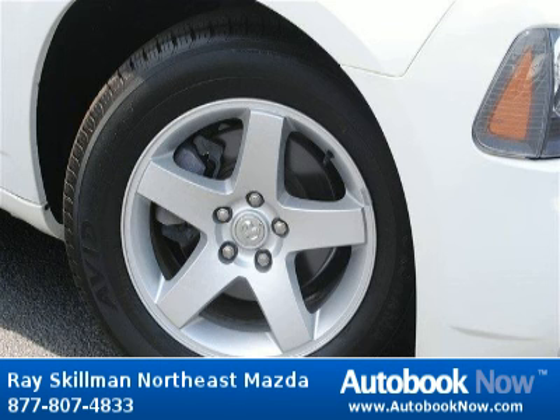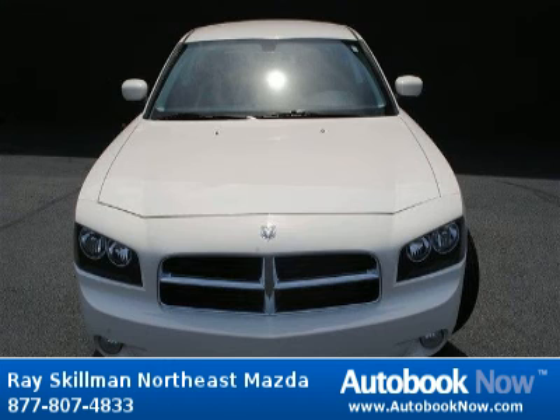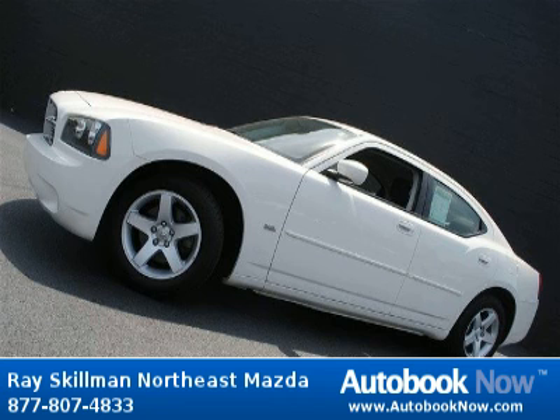This 2010 Dodge Charger is available at Race Gilman Northeast Mazda in Indianapolis, Indiana. This Charger has a beautiful white color and it has 34,000 miles on it. Features include a 3.5-liter V6 SOHC engine, 4 doors, 4-wheel anti-lock brakes, and much more.